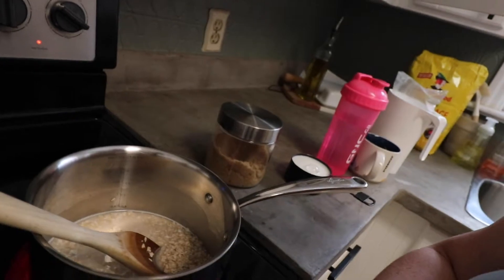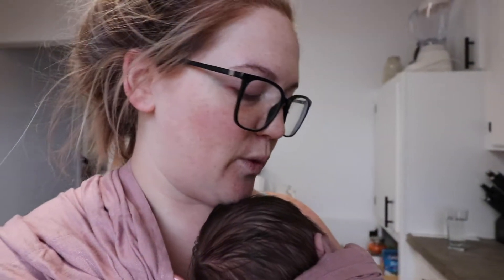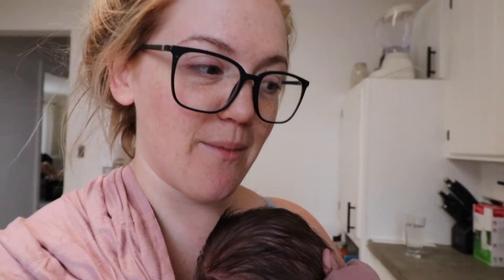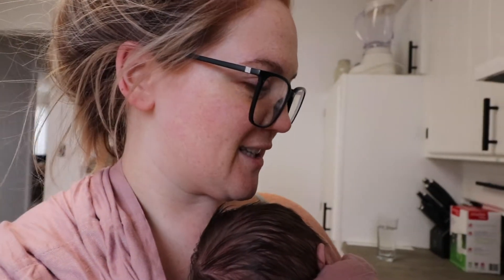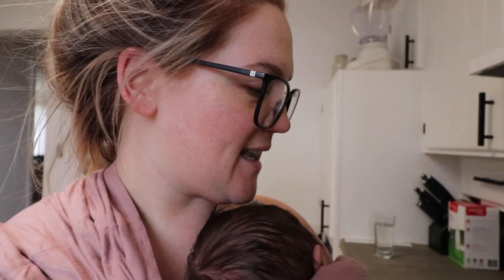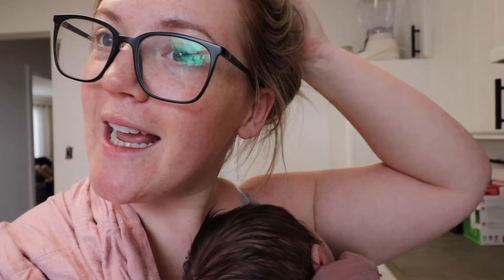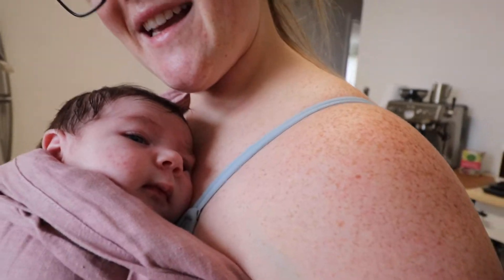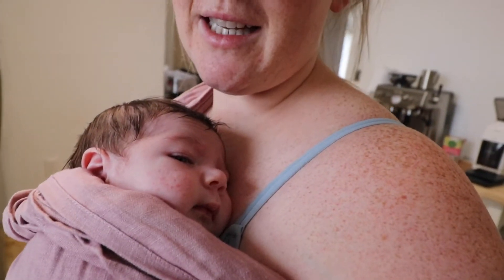I'm just making some oatmeal right now — it's good for the milk supply. Kemper likes to be held to sleep so I've been using this carrier and it has been a lifesaver. Only started yesterday but it's been really nice because this is where she likes to sleep. We're gonna get our tree today and then start decorating. It is November 30th so I feel like that's an appropriate time, and it's snowing outside so it's perfect little weather.